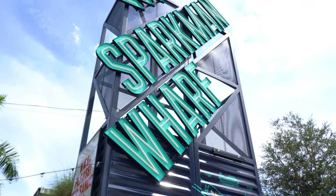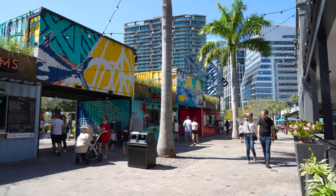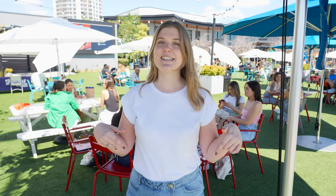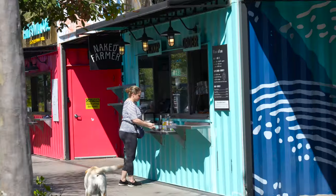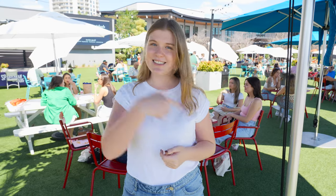Hey everyone, I'm Madison and we are here at Sparkman Wharf with our whole U-Nation team. In case you don't know, Sparkman Wharf is an outdoor hotspot here in Tampa Bay that features tons of dining, local shops, and lots of fun for the whole family. The reason we're here today is to try all of their shipping container restaurants. They have over 10 unique restaurants located inside repurposed shipping containers — everything from pizza to ice cream to fried chicken. Let's get started.